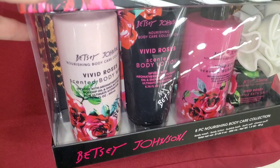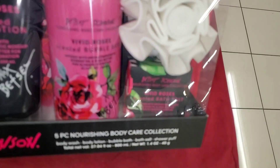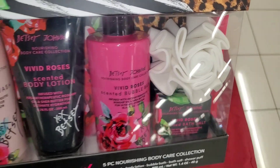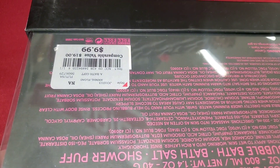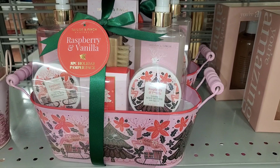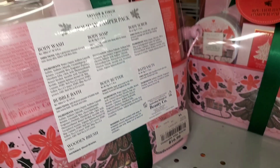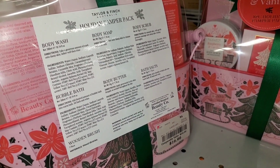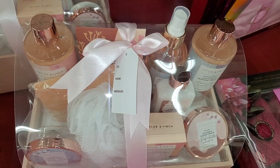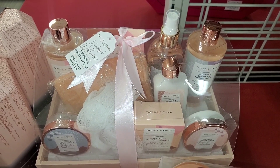For Betsy Johnson I found this Vivid Roses set — you get scented body wash, body lotion, bubble bath, and scented bath salts — this set looks really cute and was going for $10. For Taylor & Fish they had this Raspberry and Vanilla eight-piece holiday pamper pack — the packaging is adorable, you get body wash, body soap, body scrub, bubble bath, and body butter — for $17. They also had this set from Taylor & Fish as well — the packaging is so cute on this one — and it was running for $20 at Burlington.